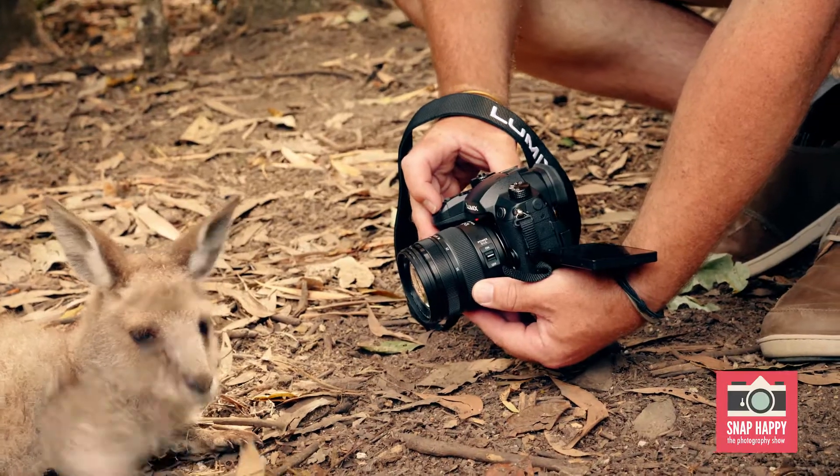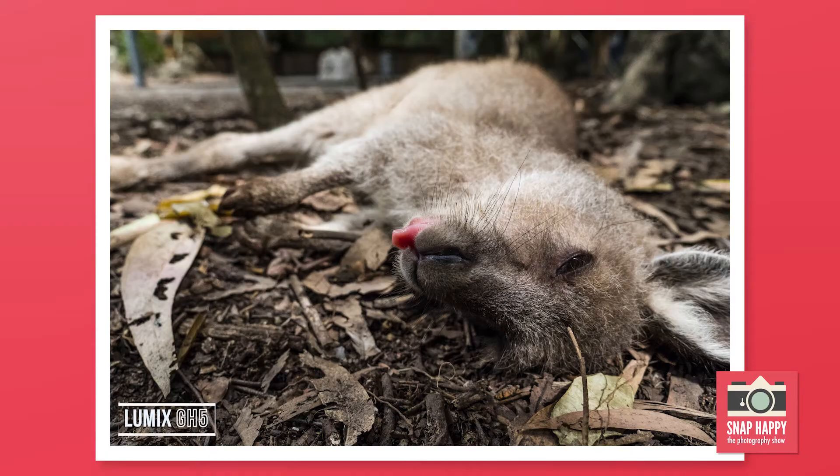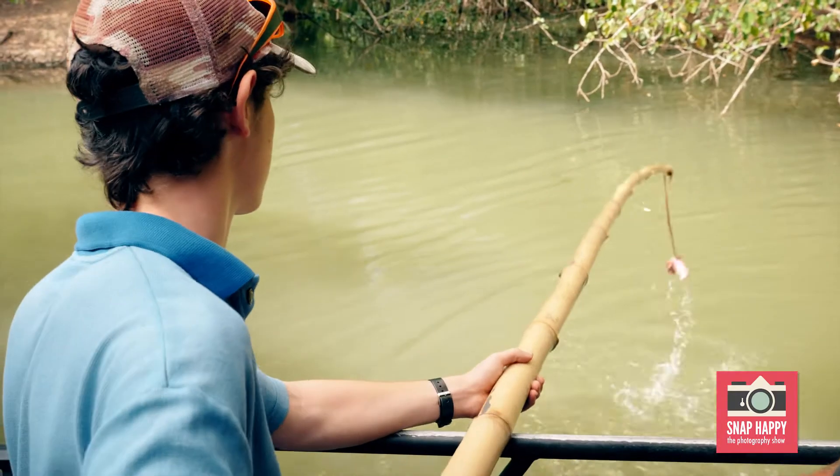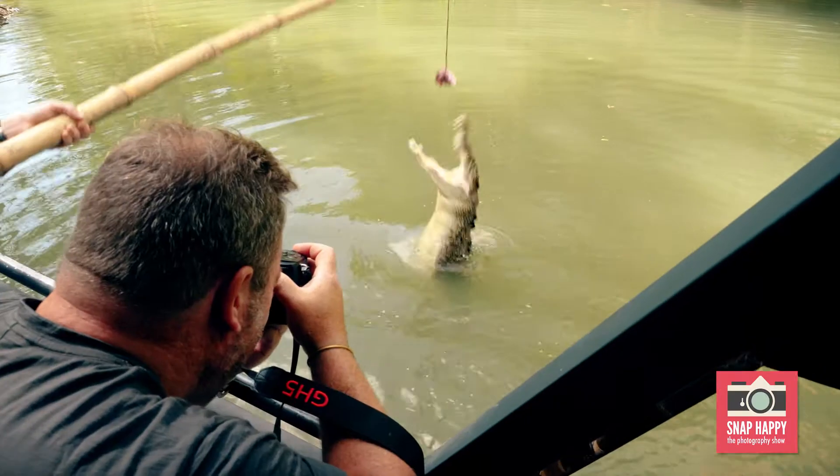Although I do shoot a lot of video these days, I'm really keen to see how the GH5 performs as a still camera. Let's check out those specs. The sensor is 20 megapixels, which provides a good amount of detail. Burst mode is very fast, allowing you to capture up to 12 frames per second in live view.